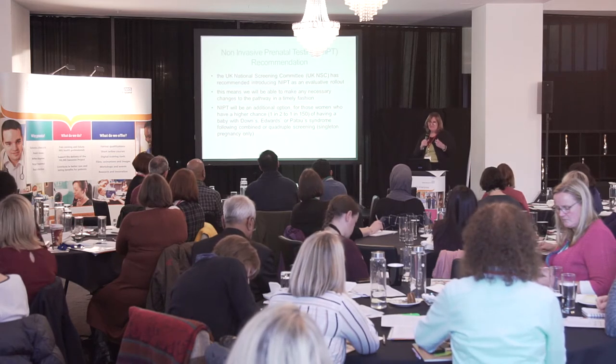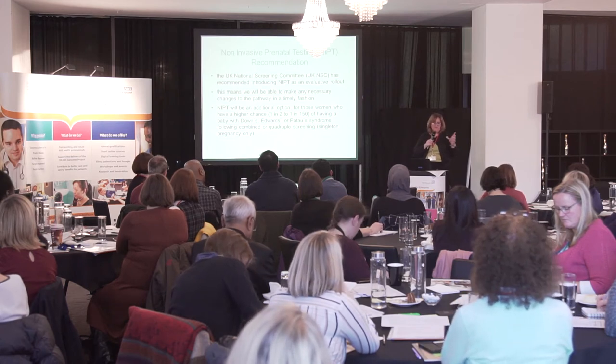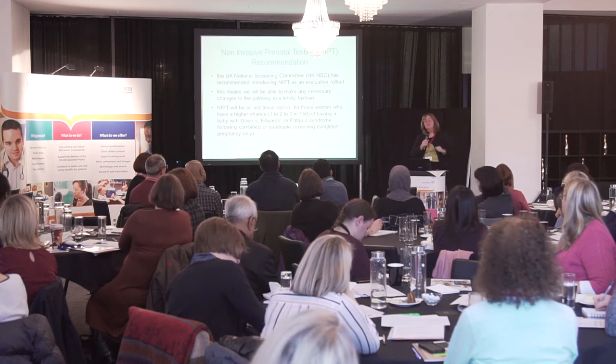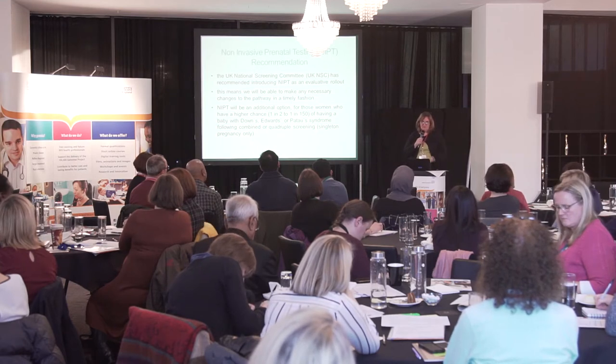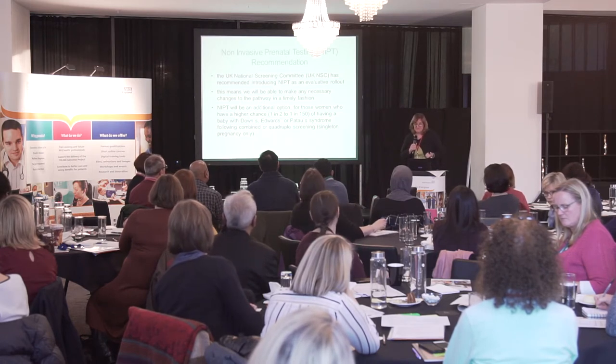It will be an additional option for those women who have a higher chance result — that's a chance of one in two to one in 150 on our current pathway — with minimal impact on the current pathway as the UK NSC specified. The current offer is dependent on gestation at booking. If they book before 14 weeks and one day, they can be offered the combined test: a blood test plus ultrasound scan measurements — the crown-rump length and the nuchal translucency. The mother's age and biochemical markers from the blood sample are all included to produce a numerical risk or chance result.